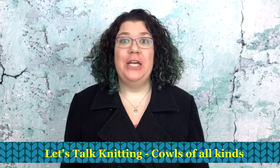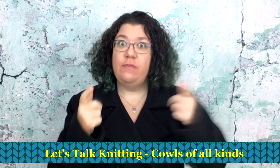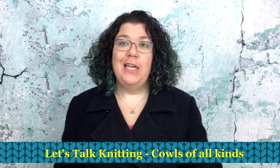Hello knitters, Barbara Benson here. I'm an independent knitwear designer who also likes to make these videos for my channel Watch Barbara Knit. If you would like to know more about my patterns, please check the description below and you will find a link to my Ravelry page where you can go and see the patterns I have available to download right now. I'd love to see it if you knit one of my patterns.